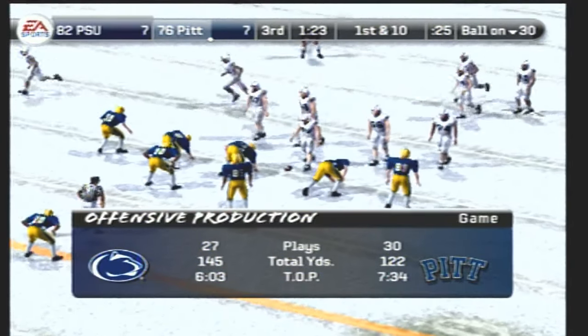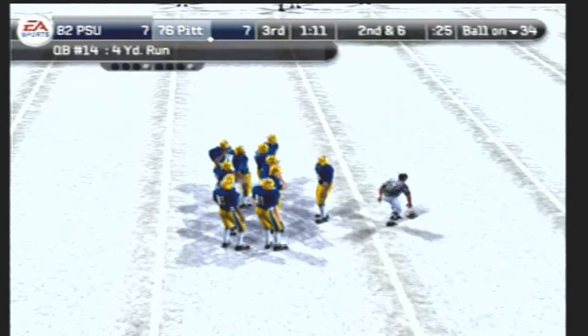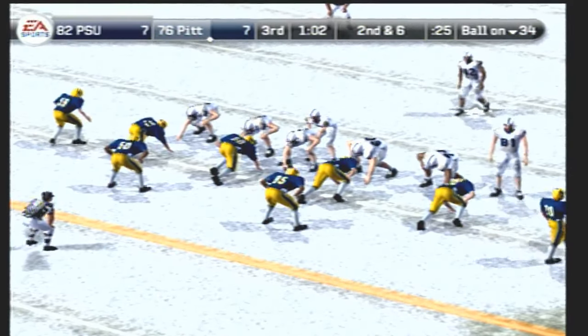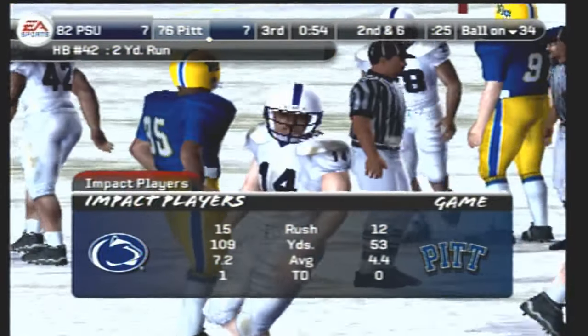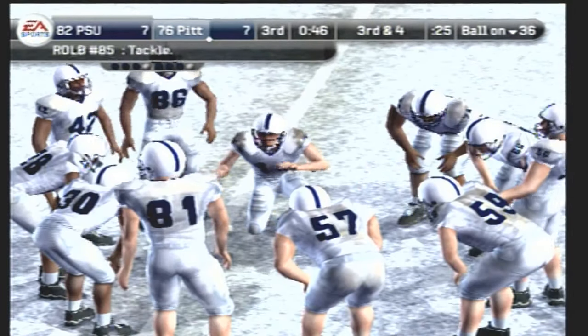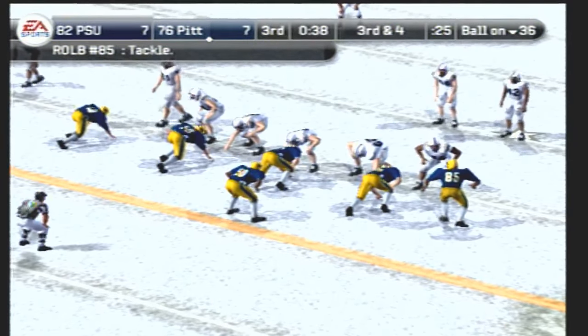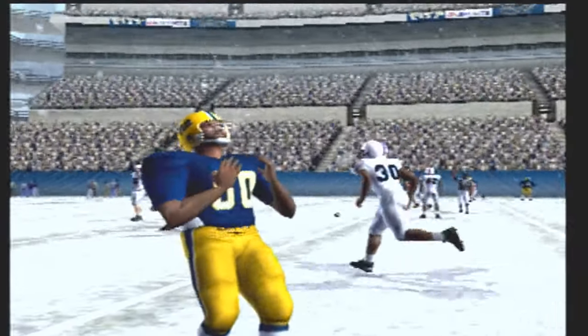The offense will take over at the 30-yard line. Penn State comes to the line with three wide — bounces off a would-be tackler and he's tackled at the 34-yard line. Second down — Penn State lines up with three receivers, they'll give it off here, brought down at the 36-yard line. Number 42 comes away with two yards on the carry. Third down and four, ball on the 36. Penn State lines up with a shotgun set — again with a run, they'll get him for a loss. Great stop by the defense — they played with tremendous character on those downs.